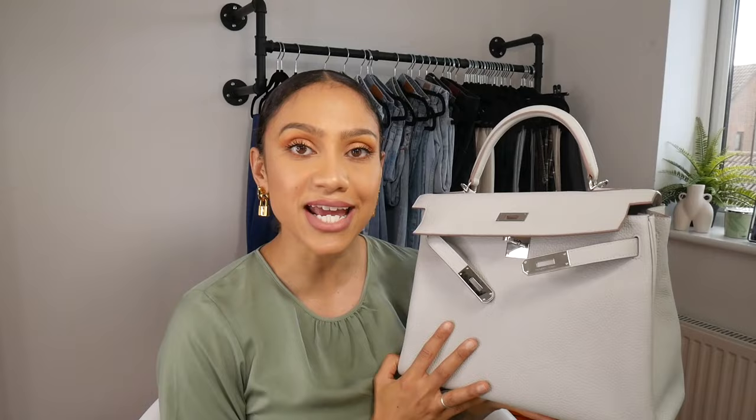The difference between Togo and Clemence is definitely the weight. If you're going to get this leather, make sure it's in a smaller bag, because I promise you it is so heavy. Unfortunately, water and Clemence are not a great match — wipe it down as soon as you get water on it; don't let it sit, because water can actually cause blistering. That is why I don't often take her out in winter.